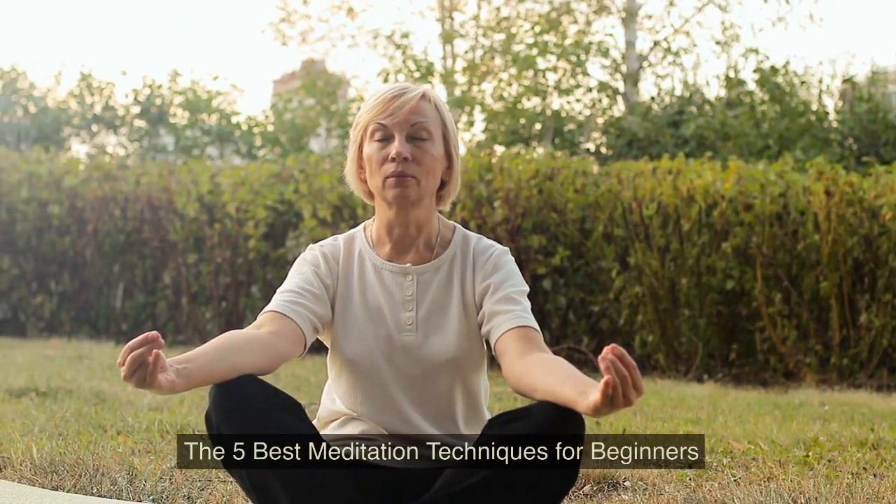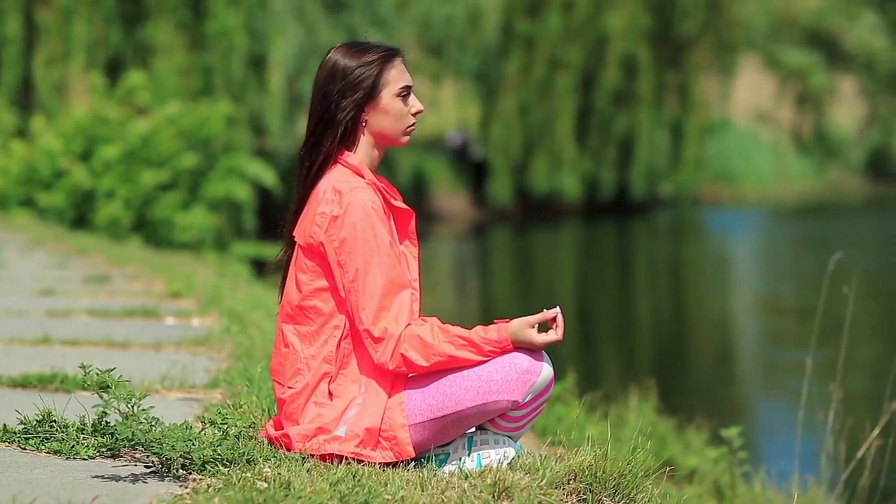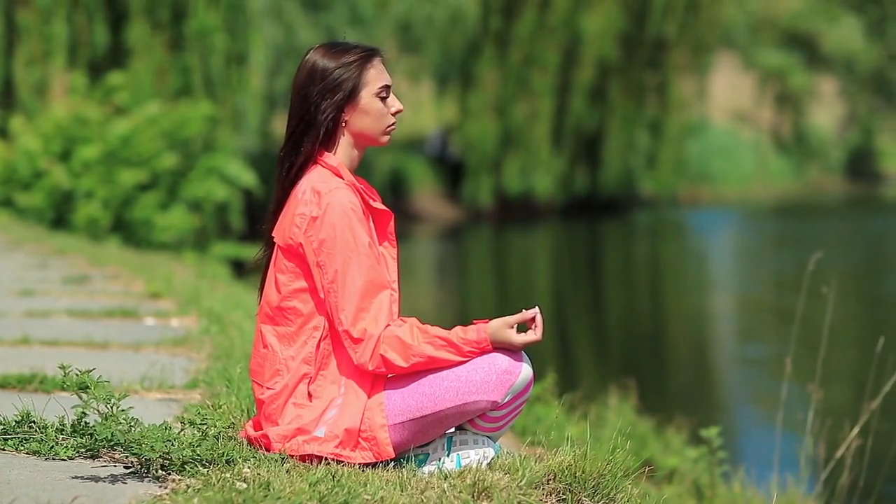The 5 Best Meditation Techniques for Beginners. Meditation is something that many of us want to do well to gain the benefits associated with the practice. Unfortunately, for many of us, the constant mind chatter can make it frustrating to sit down and meditate for any period. If you are starting with your meditation practice, here are 5 great techniques that can get you started on the path to mindfulness.